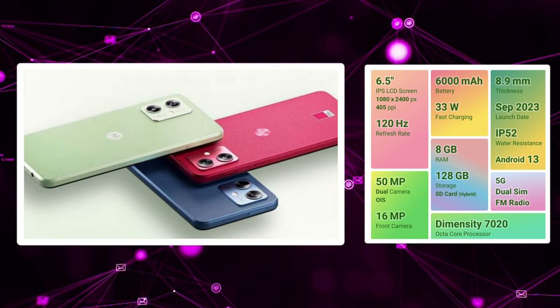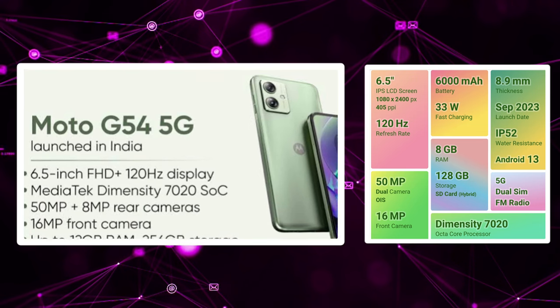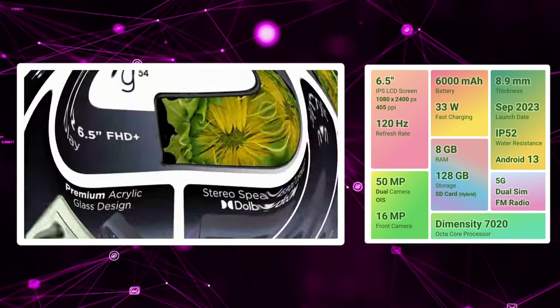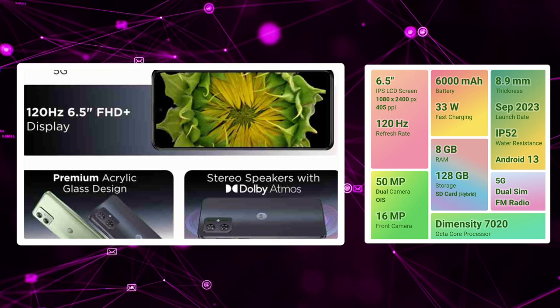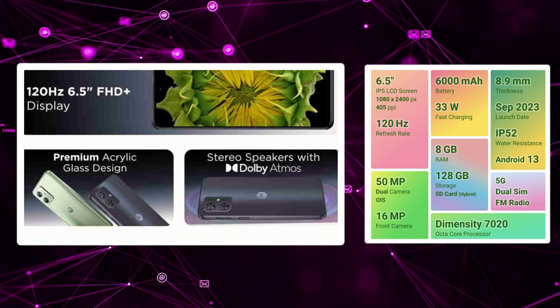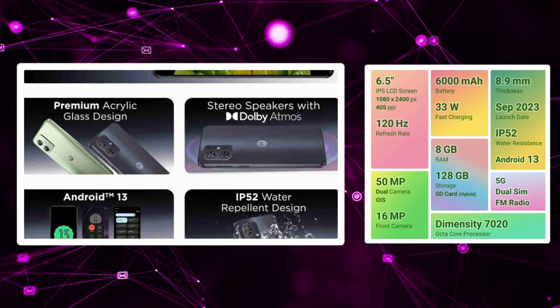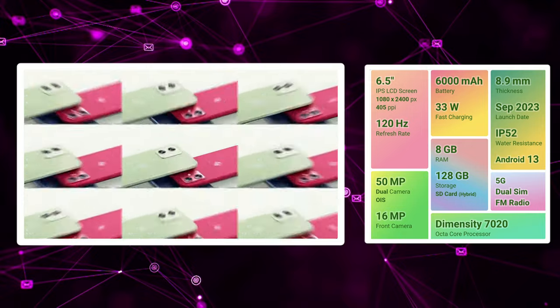So if you consider the performance of these mobiles, you can compare the specifications. If you want to consider the best mobile, let us know in the comment section. Like this video and share this video and share our channel. If you liked this video, see you in the next video.